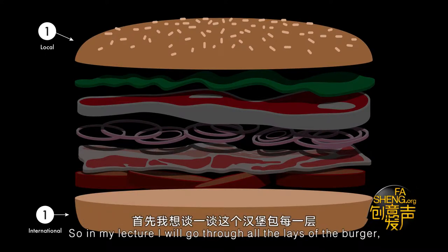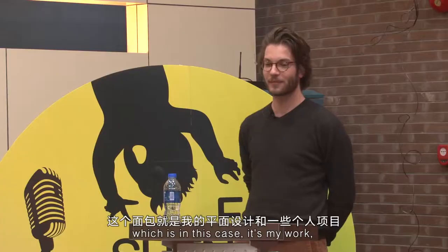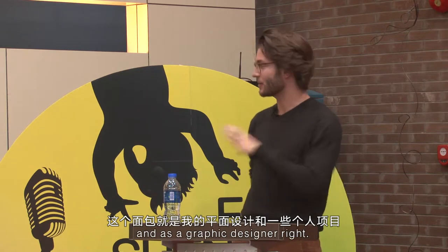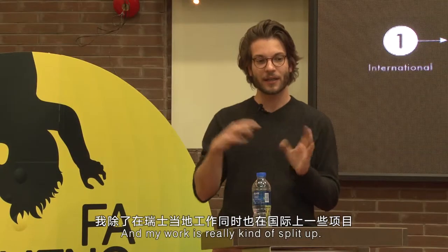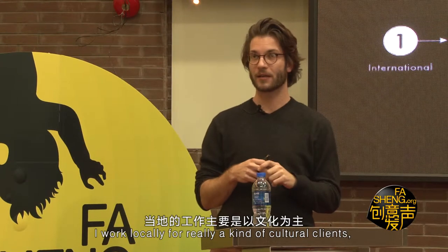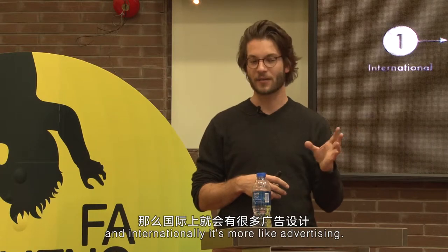In my lecture, I will go through all the layers of the burger. We start with the bread, which is my work as a graphic designer. My work is really split up — I work locally for cultural clients, and internationally it's more like advertising.